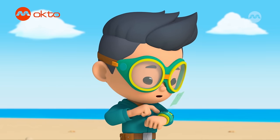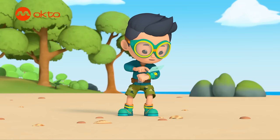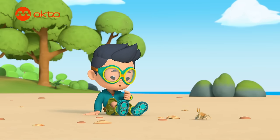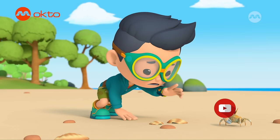This is going to look so cool in my photo archive for shell pattern research. Whoa, look at all these... Oh, a crab. But what happened to your other claw, little guy?